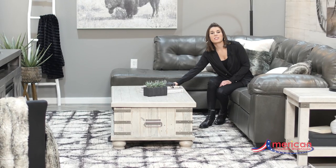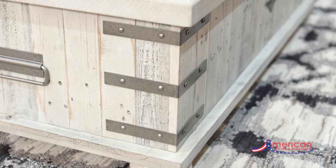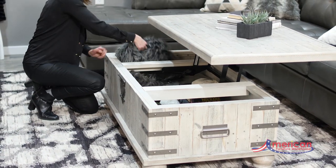This coffee table is inspired by the rugged look of an antique storage trunk with its metal accents and the distressed wood finish. One of my favorite things about this coffee table is the ample storage it provides for extra pillows and blankets for overnight guests.